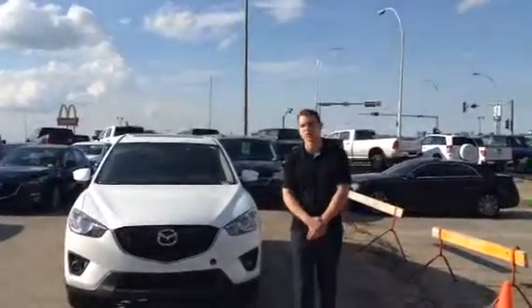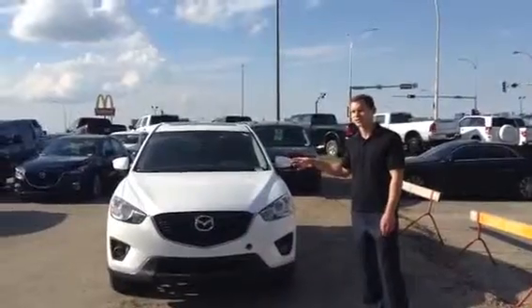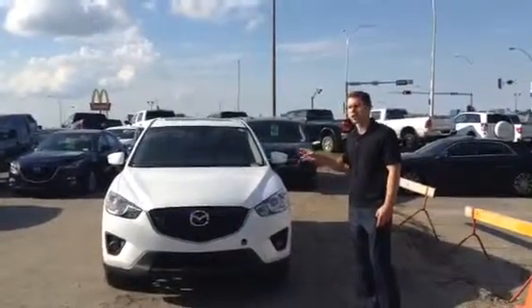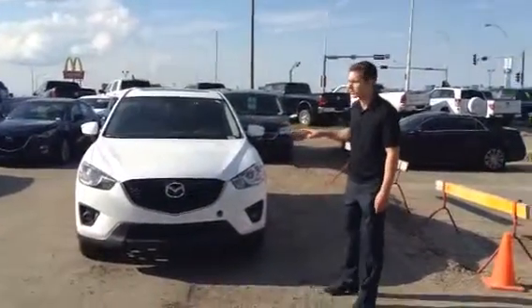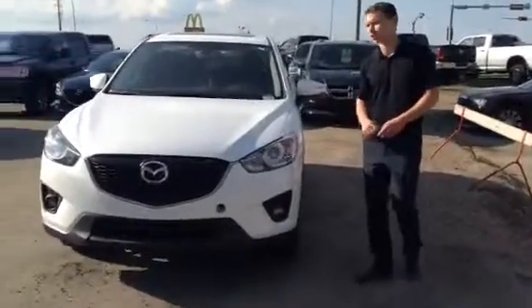Hey Jason, it's Chris here from LA Mazda. I just want to send you a quick video walkaround so you can show your wife. It's our 2015 Mazda CX-5, the GT non-nav package — the one that I gave you pricing on. So if you follow me, I'll give you some information about the vehicle and you can take a look.